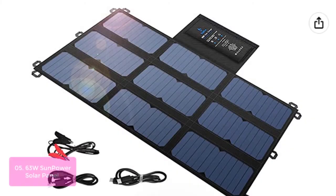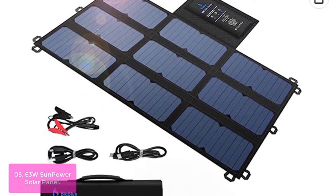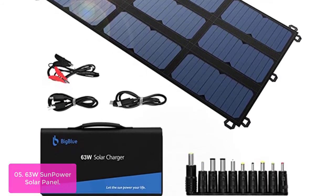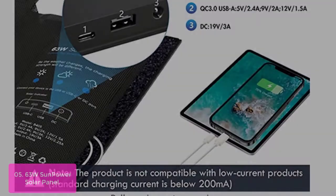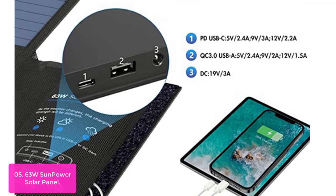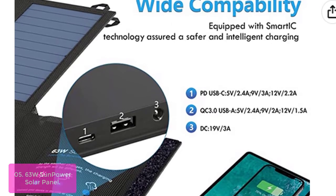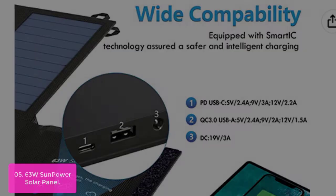List number 5: 63W SunPower Solar Panel. Upgrade your camping gear with the 63W Folding Solar Charger. The SunPower Solar Panel increases efficiency up to 24% and tends to perform better than similarly rated polycrystalline solar panels in low-light conditions. This makes this folding solar charger ideal for Android smartphones, iPhones, tablets, action cameras, portable power stations, SLR cameras, GPS, or any other electronic device.